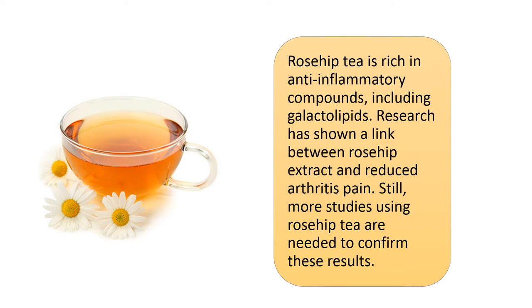Rose hip tea is rich in anti-inflammatory compounds, including galactolipids. Research has shown a link between rose hip extract and reduced arthritis pain. Still, more studies using rose hip tea are needed to confirm these results.